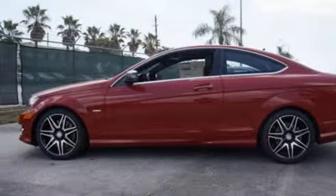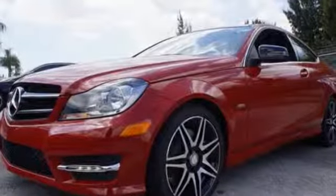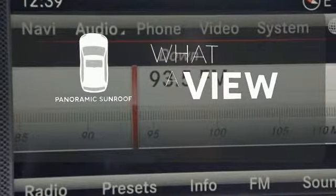You'll love the extra-large panorama sunroof, Harman Kardon sound system, and M-Brace technology. The panoramic sunroof gives you even more fresh air for your drive.